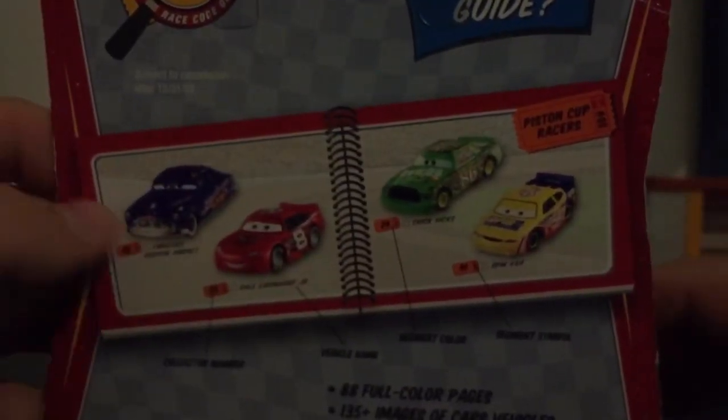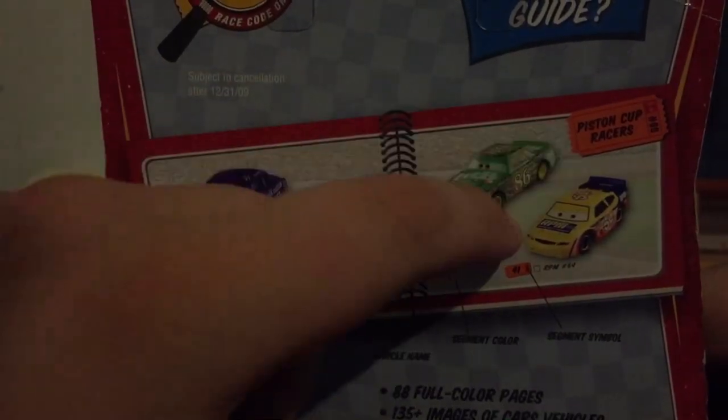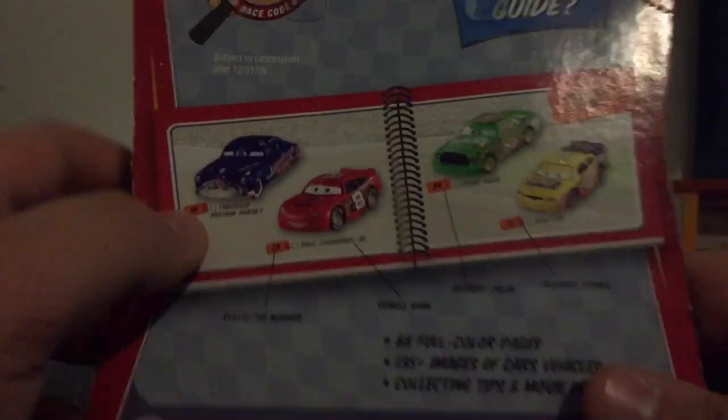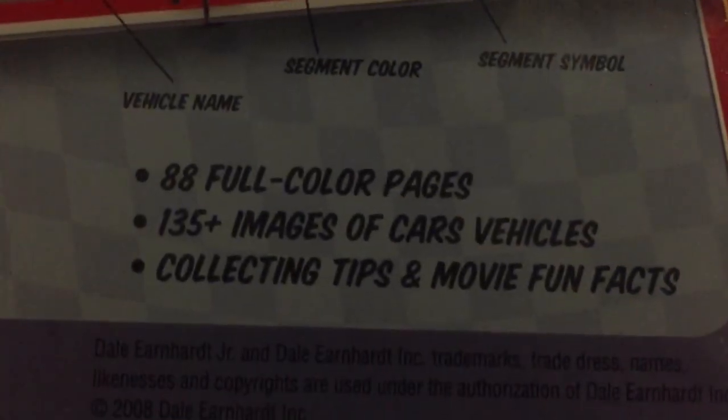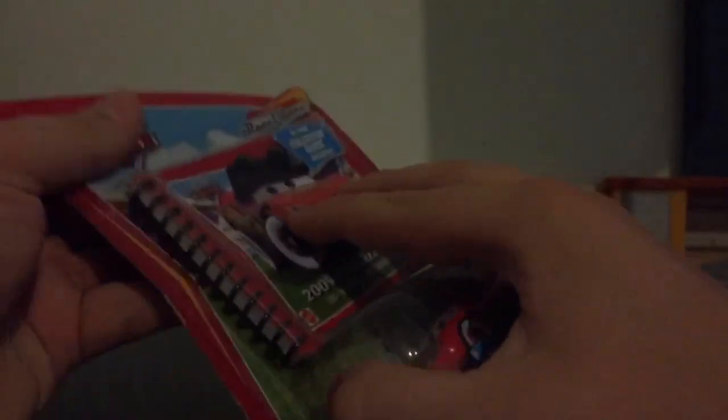What's inside the collector's guide — you can see you can get Fabrice, Hudson Hornet, Dale Earnhardt Jr., Chick Hicks, and RPM, which should be Winford Bradford Rutherford. You can see some facts about this. Now let's open him up.